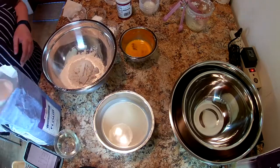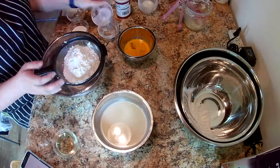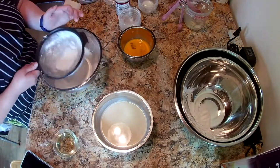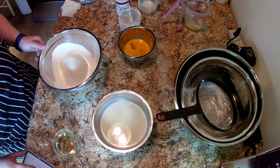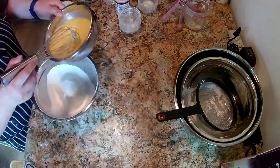Pancakes are made by combining flour, baking soda, baking powder, sugar, and salt in one bowl and buttermilk, oil, and egg in another bowl. The liquid ingredients are then whisked into the dry ingredients to create a batter.